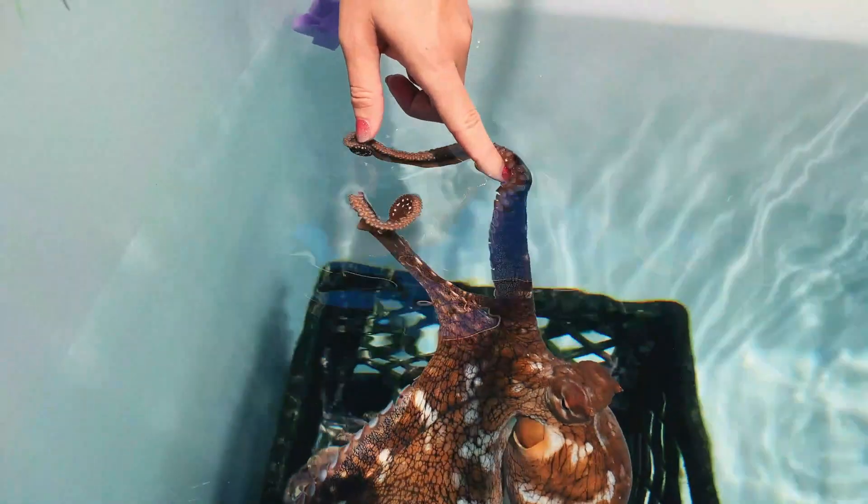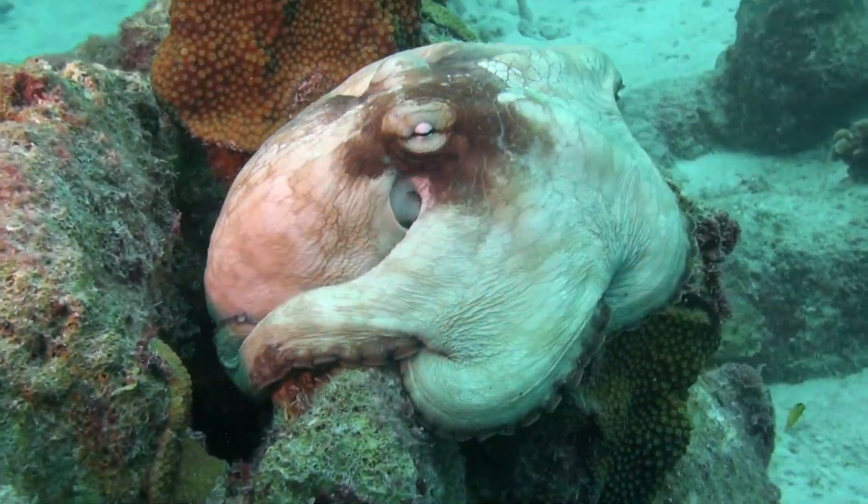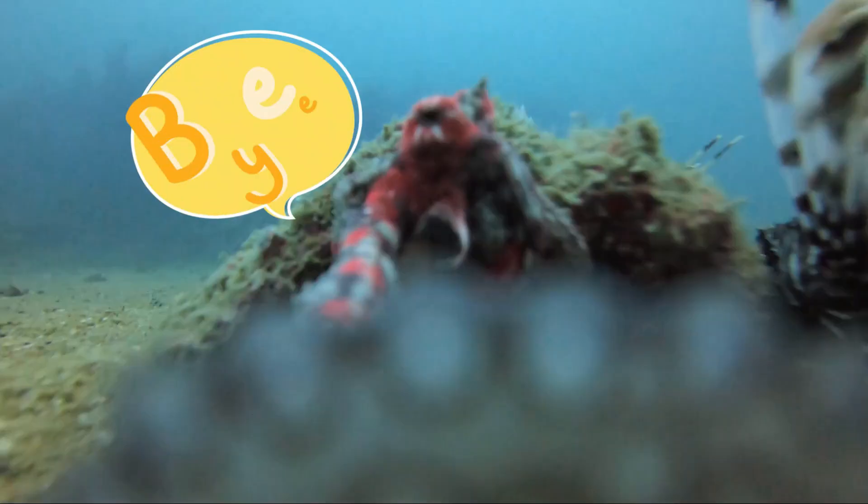That's it! I hope you enjoyed learning about octopus with me today. Thanks for watching. See you in the next video, bye bye!